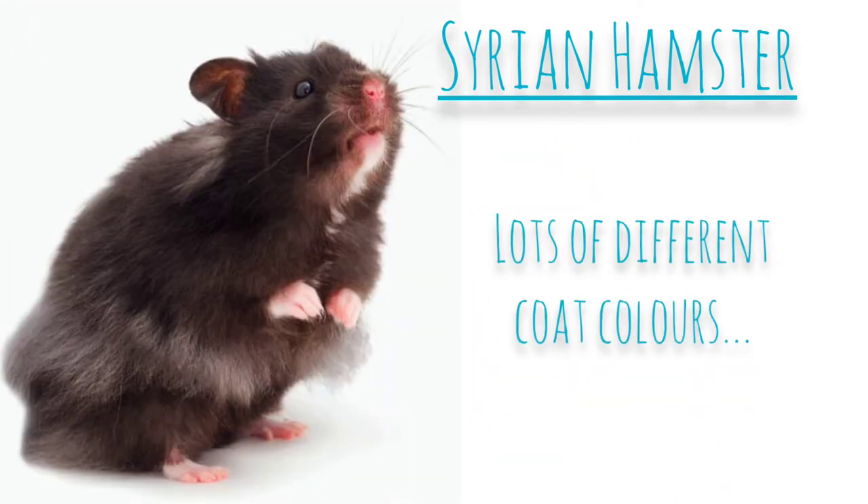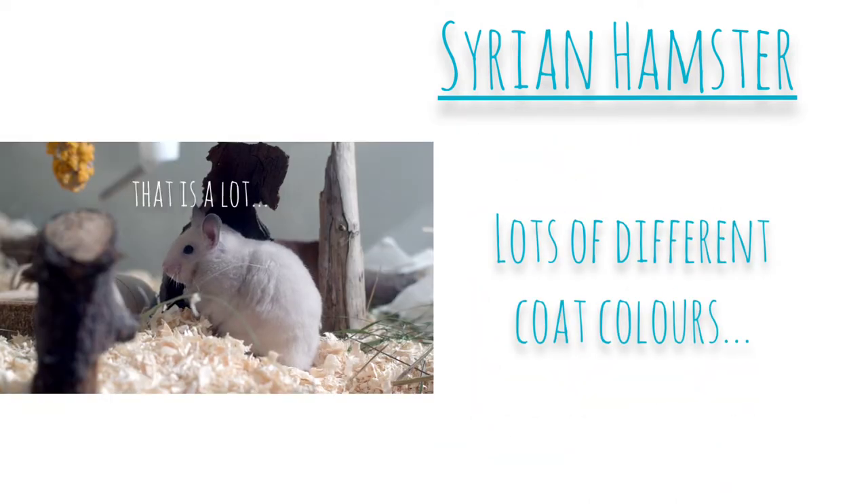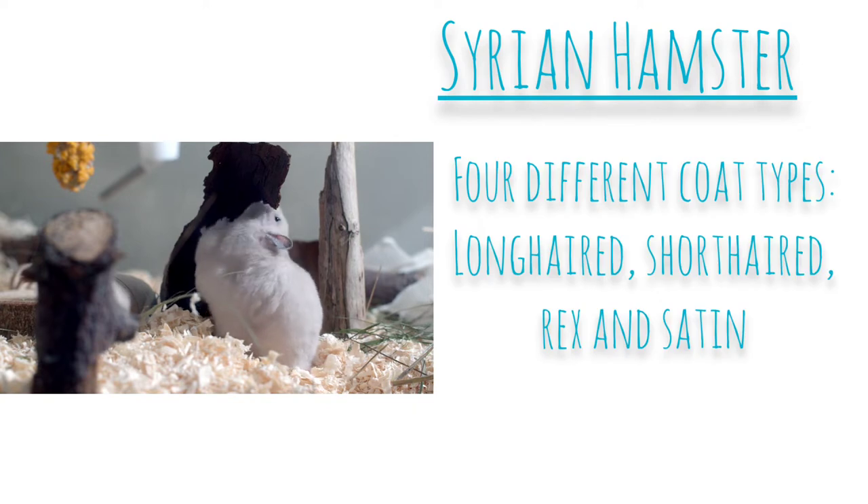For example, beige, black, brown, tan, white, grey, cream, blonde, golden, lilac, dove, and mink — these are just some of the common coat colours. They're also bred in four different coat types: long-haired, short-haired, rex, and satin.